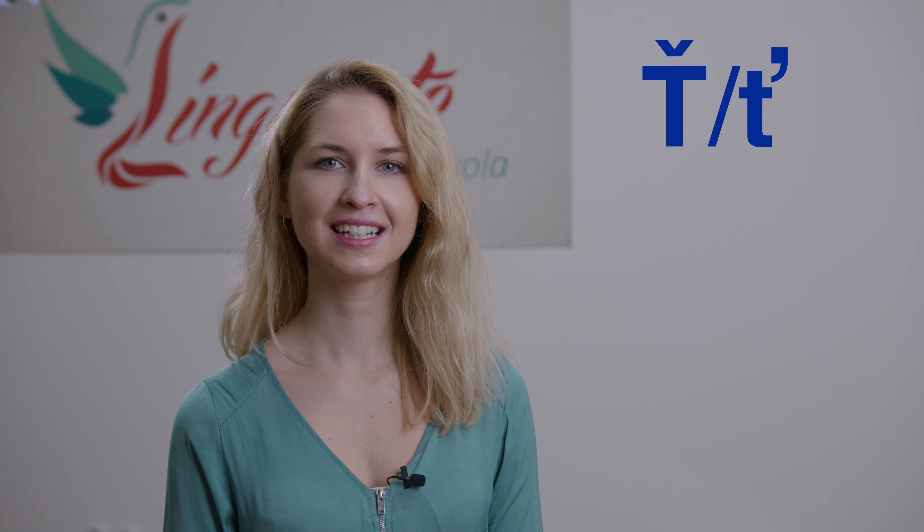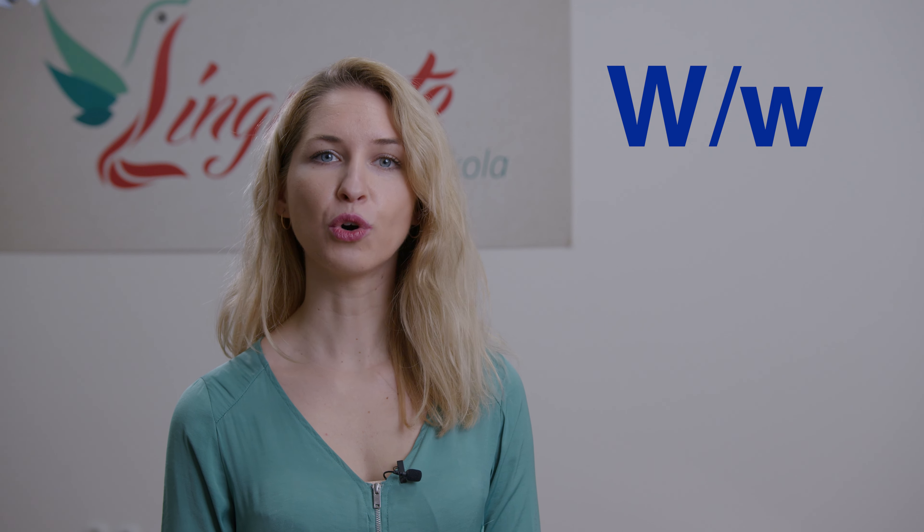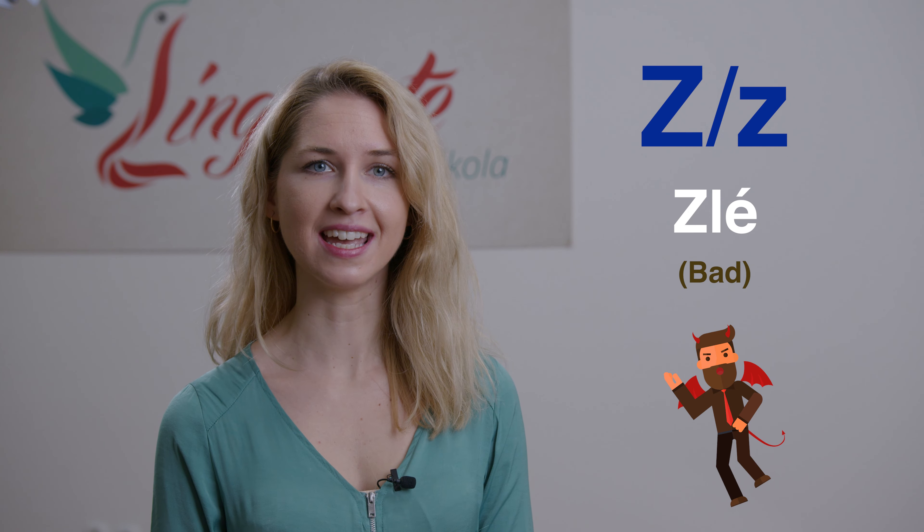T — 'telo'; Ť — 'ťava'; U — 'ujo'; Ú — dlhé U — 'lúka'; V — 'vysoký'; W — dvojé V — 'wat'; X — 'taksi'; Y — 'syn'; Ý — dlhý Y — 'pekný'; Z — 'zlé'; Ž — 'Žilina'.